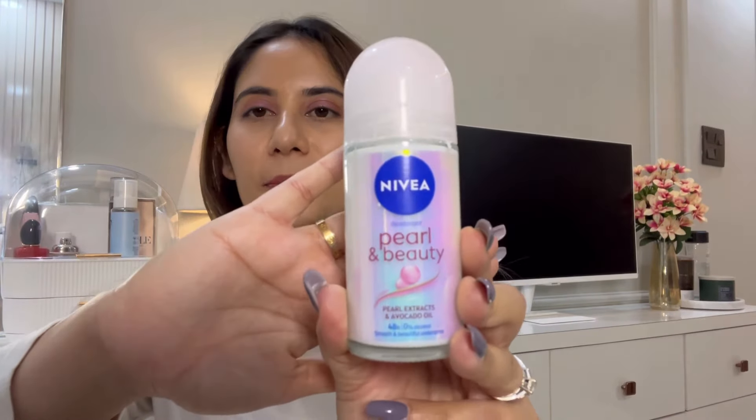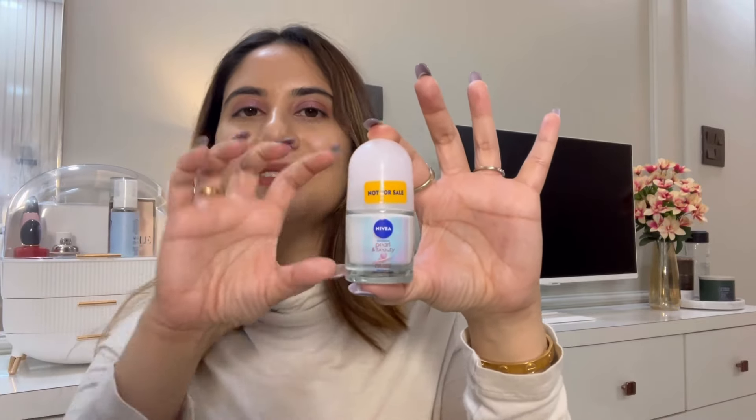Next I restocked my L'Oreal Professionnel shampoo in the Density Advanced range. I've been using this for seven or eight years — it has omega-6, gives perfect hydration to the scalp, and maintains hair density with less hair fall. There wasn't much of a discount but I had to restock. I also got the Nivea deodorant roll-on in Pearl & Beauty variant, along with a cute travel-size bottle. I've been using this for years — I use it after every bath and it's an absolute necessity for this weather.